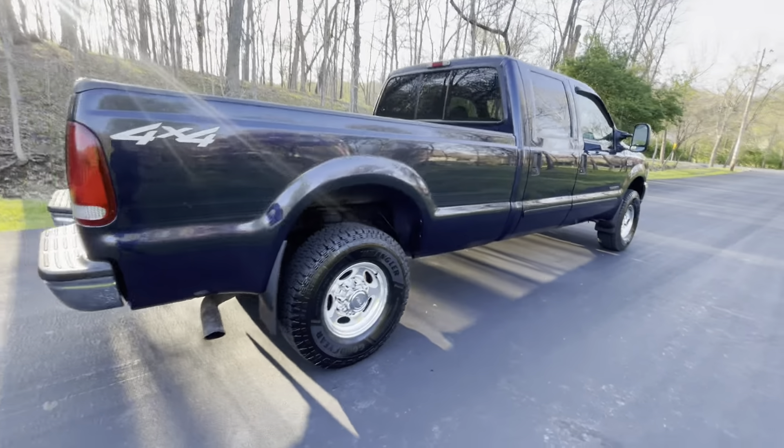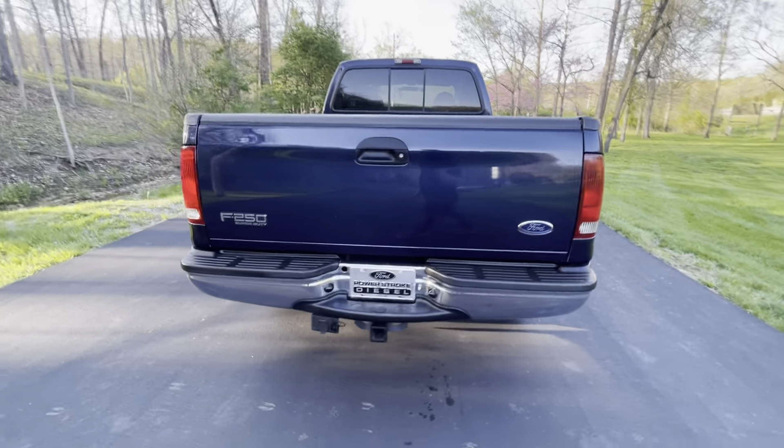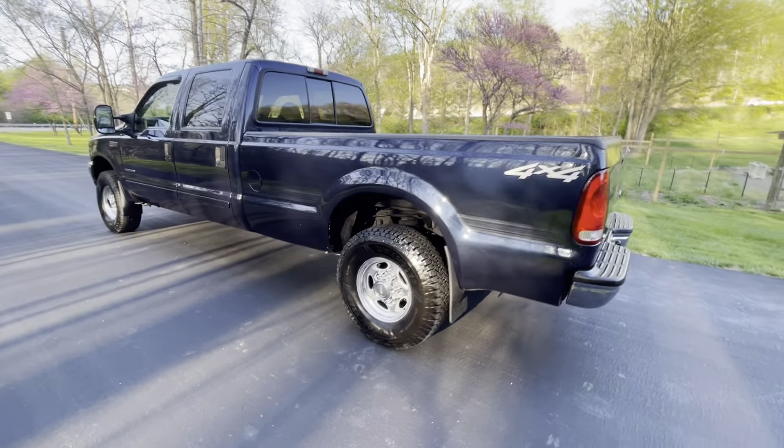This truck does have the overload springs with the camper tow special. It also has airbags for a smoother ride for you and your trailer.